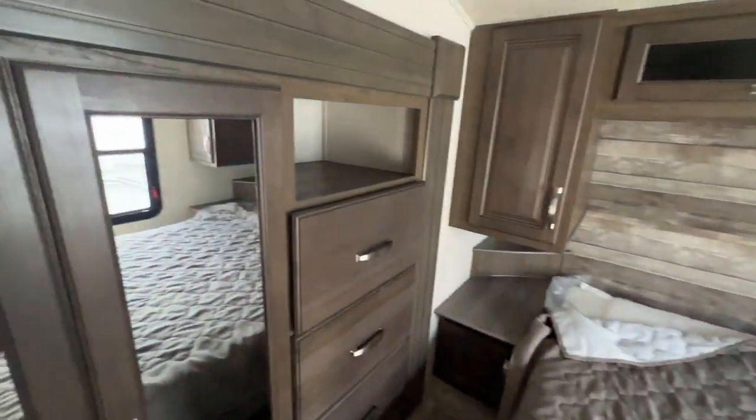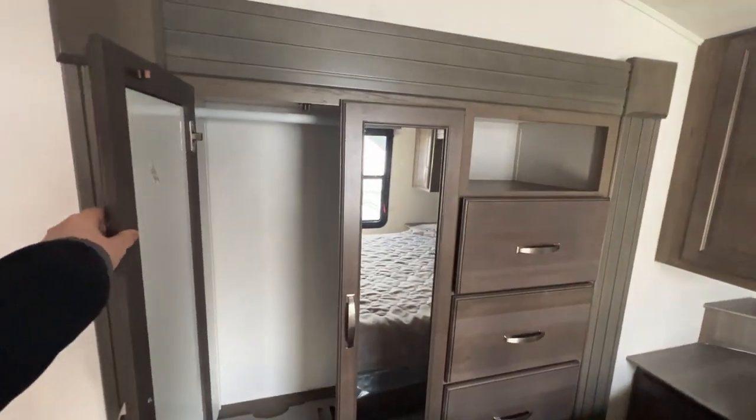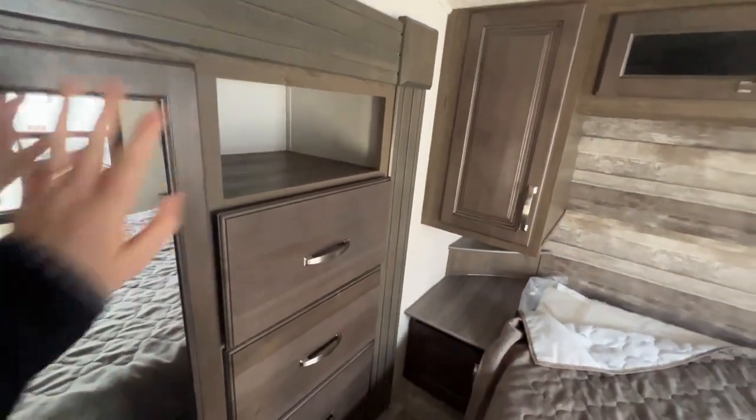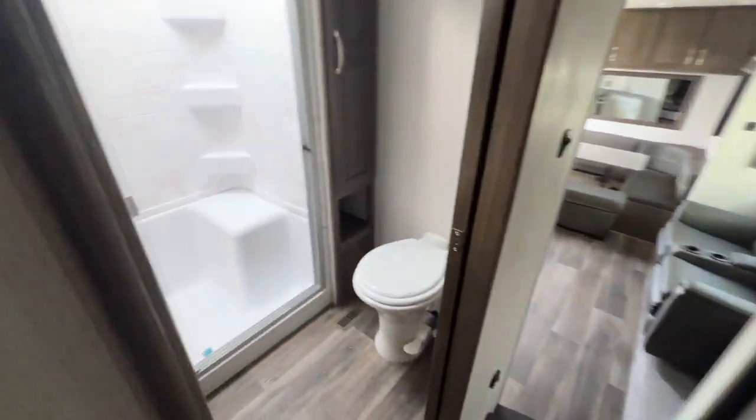Just behind is your wardrobe slide-out on your non-camping side. The taller cabinet is for hanging up taller items with a built-in clothes rack, an open shelf, and three jumbo-size drawers down below.